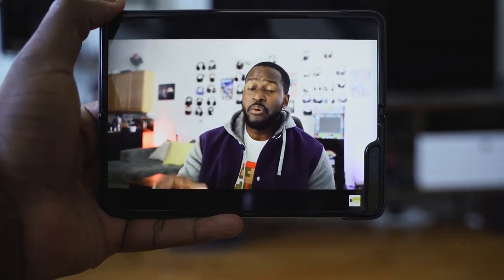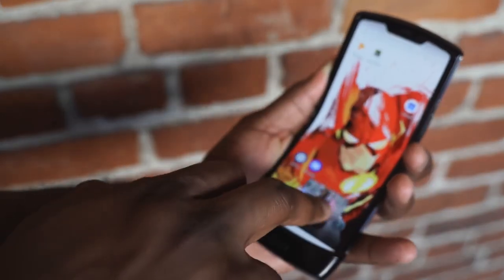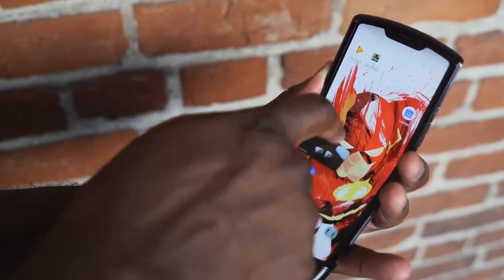You have to decide which you'd go with — would you go with the Fold that opens up into a tablet, or the Motorola Razr that makes itself smaller into a more portable device? Let me know your thoughts. Don't forget to like, share, and subscribe to the channel.